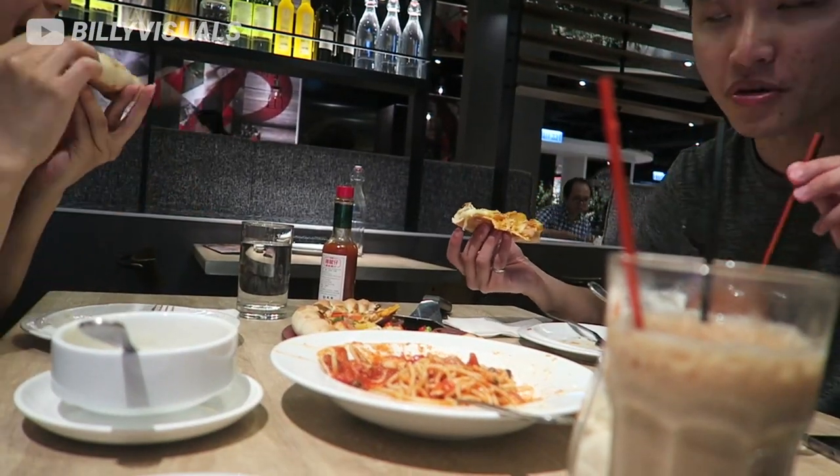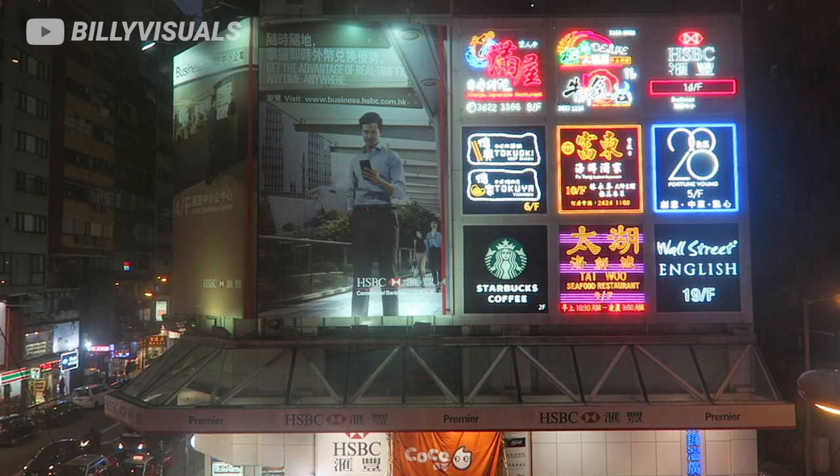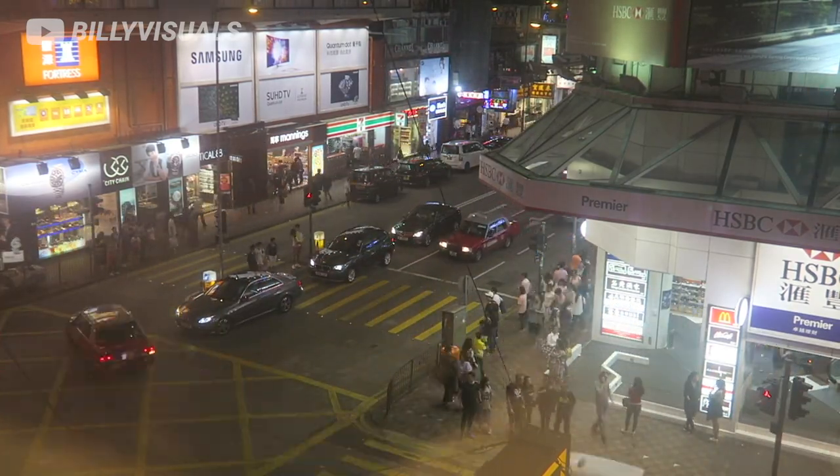Alright, let's dig in guys! So we just finished at Pizza Hut. It was actually really good — two thumbs up, if I can do two thumbs right now.